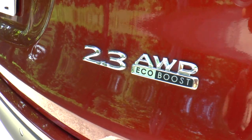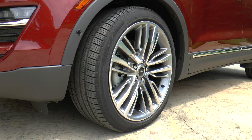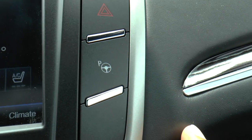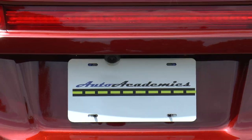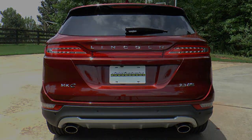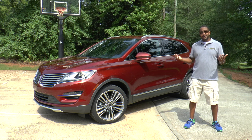Additional options include a 2.3-liter EcoBoost engine, an enhanced THX audio sound system, 20-inch premium aluminum wheels, a climate package, and a technology package. Total MSRP is $57,500. As I take in the exterior of this Black Label MKC, I have to admit I like what I see.